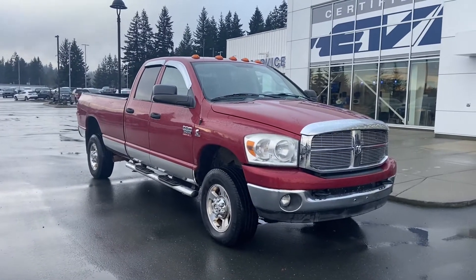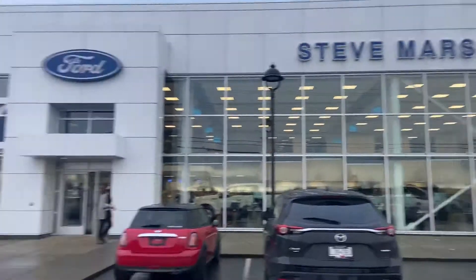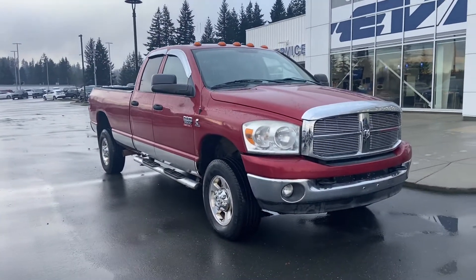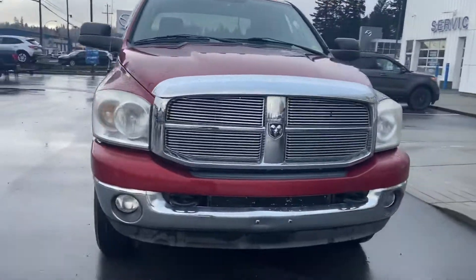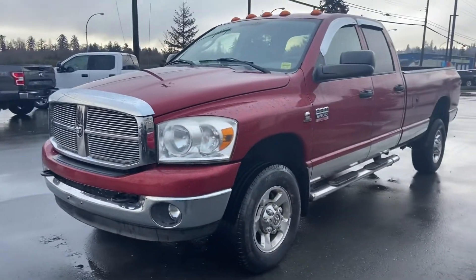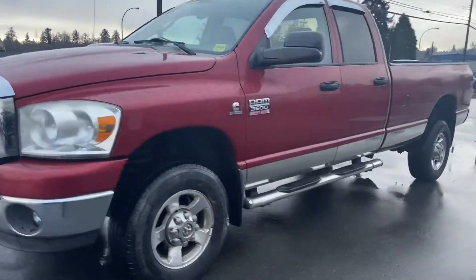Good morning, it's Jerry Johnson down at Steve Marshall Ford here in Campbell River, and here is a beautiful 2007 Dodge Ram 3500. This is stock number 601491. I want to thank you for your interest in this truck.